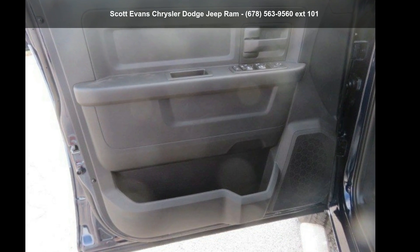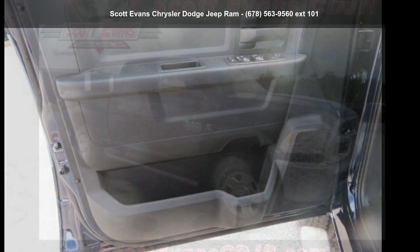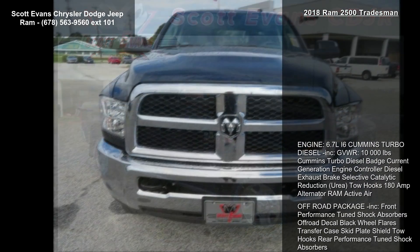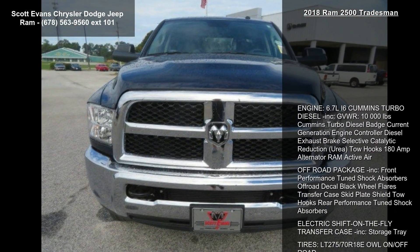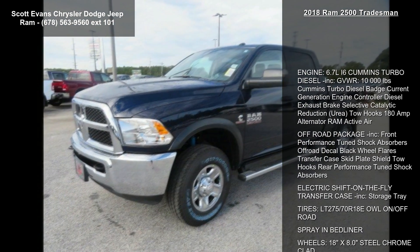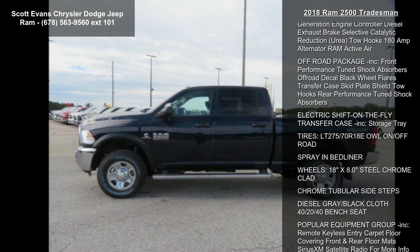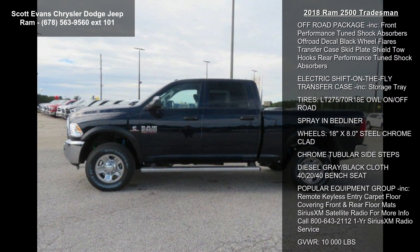Imagine yourself in this Ram 2018 2500 Tradesman. If you are looking for a first-rate auto, this one could be yours today. Notable features include: engine 6.7L I6 Cummins turbo diesel, gross vehicle weight 10,000 lbs, and Cummins turbo diesel badge.